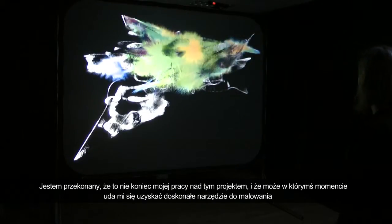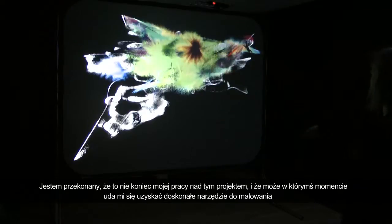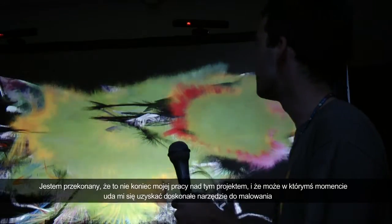I'm sure I'll be working on it more at a certain moment, just to get this ultimate painting device.